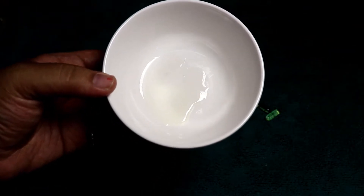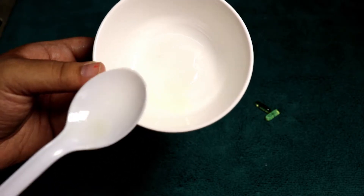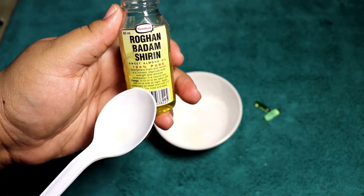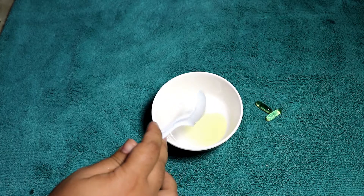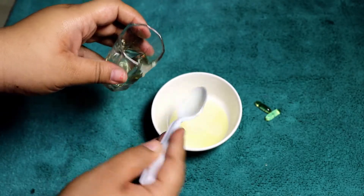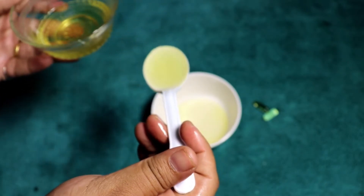In a mixing bowl, you have to take two capsules of vitamin E. I have waist-length hair right now so I'm using two capsules, and you'll have to add all the oils one by one. I have used two Evion capsules — Evion is a brand of vitamin E capsules available in India. I'm pointing at the almond oil right now, which is 100% pure. You have to add the almond oil, coconut oil, and then the castor oil.